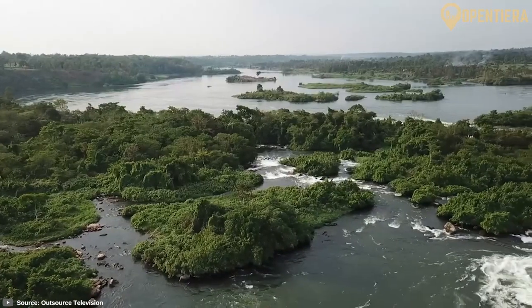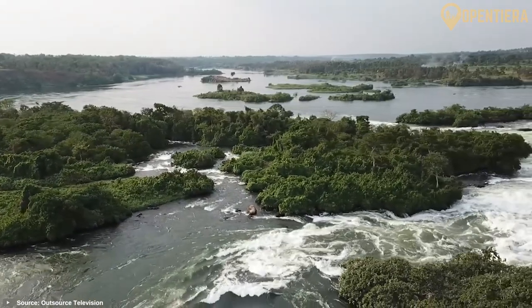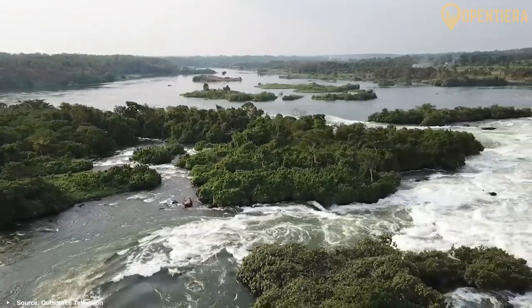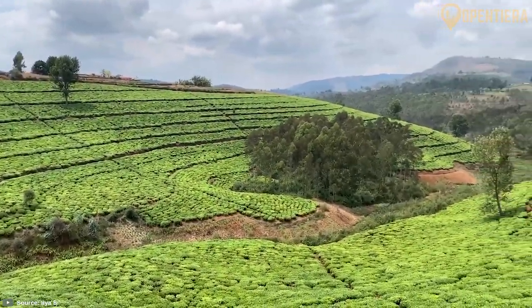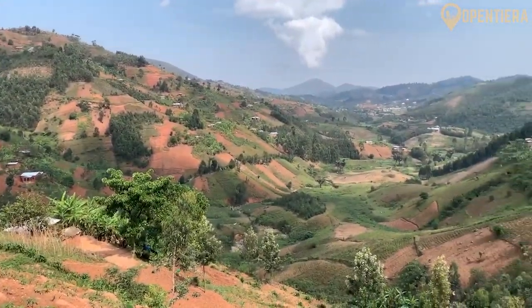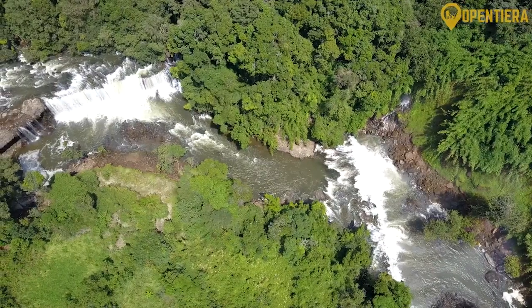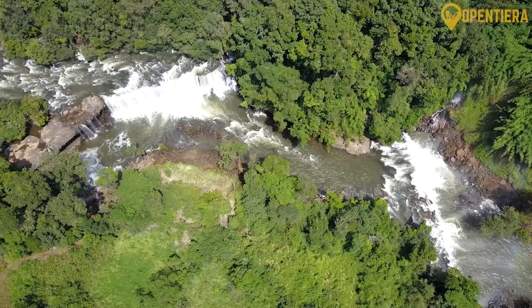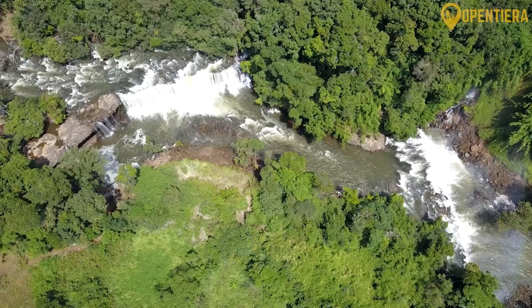While the Congo-Nile divide crosses its interior highlands, it gives rise to two key bodies of water. Burundi's northern slopes ultimately feed the White Nile, while the southern highlands form the headwaters of the Ruzizi River, feeding the Congo Basin to the Atlantic Ocean. This makes Burundi a key water tower in Africa's hydrology.